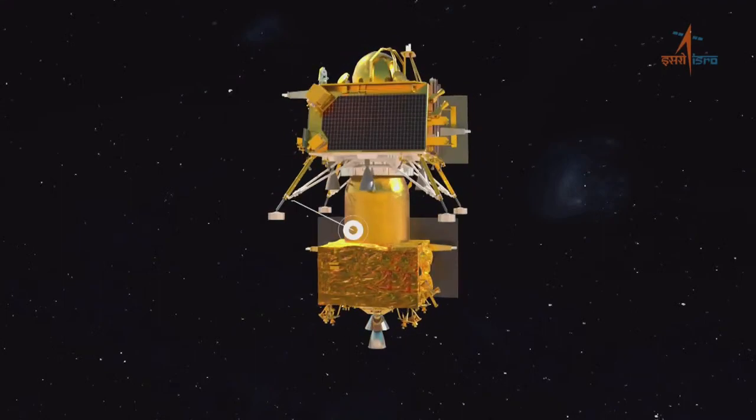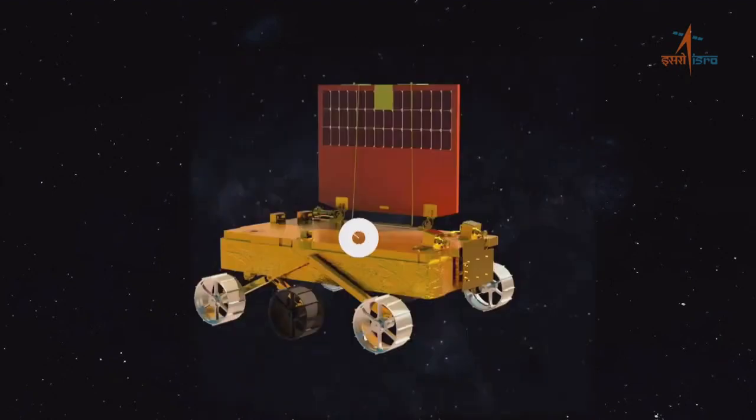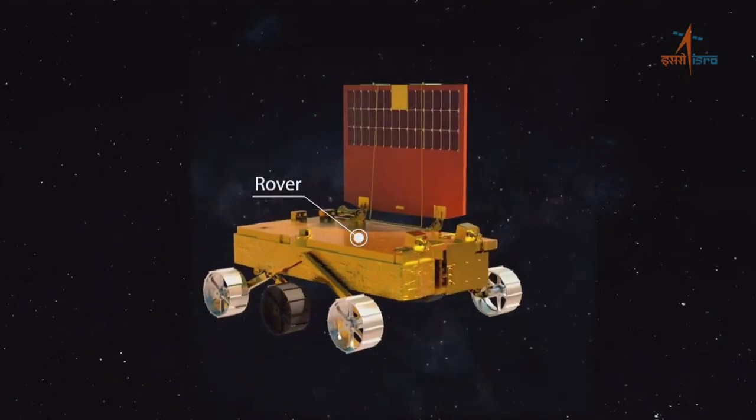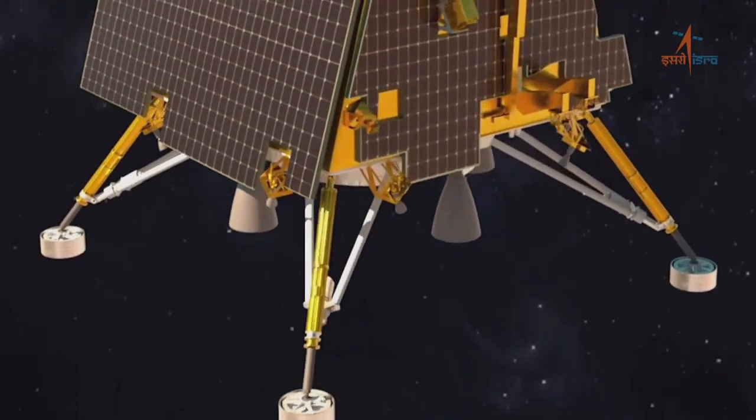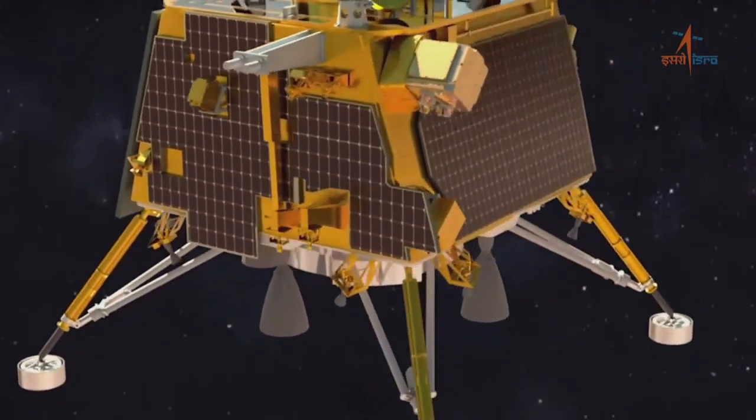Following the investigations pioneered by Chandrayaan 1 and Chandrayaan 2, the Chandrayaan 3 mission will also provide invaluable data to the science community around the world. Let us give our viewers a glimpse on the configuration of the Chandrayaan 3 mission.